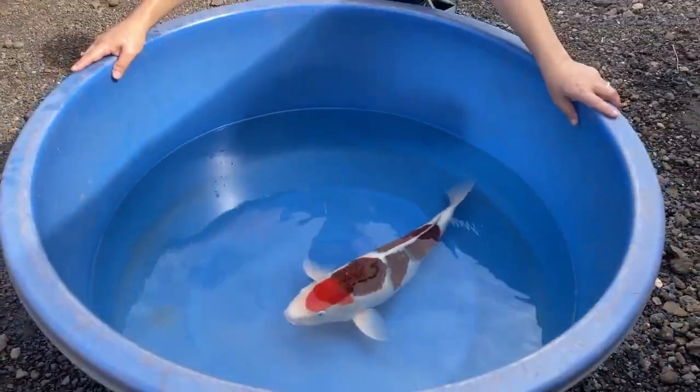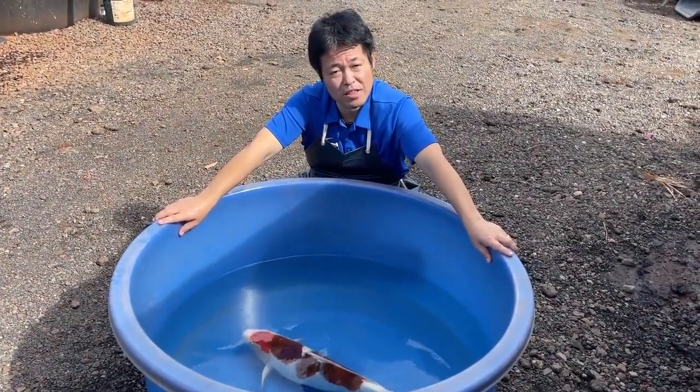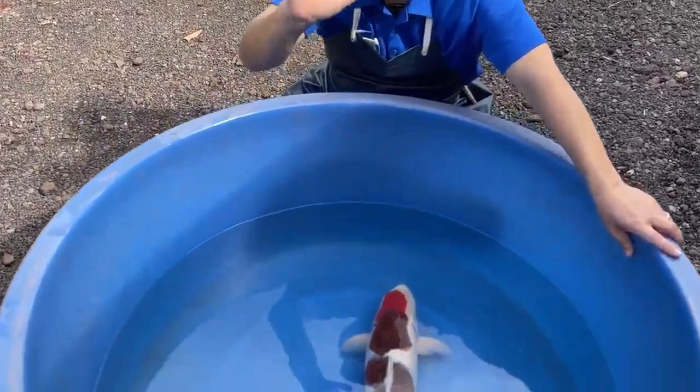I hope you enjoyed this week's Kodama Showcase. I will be back with another koi next week. Until then, stay happy with your koi. Thank you. Bye-bye.